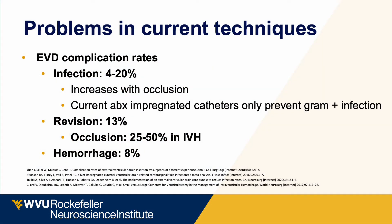What are the problems with our current techniques? Number one, EVDs have a high complication rate. Infection ranges from 4% to 20% based on a variety of factors. Infection risk increases with occlusion, and current antibiotic-impregnated catheters have limitations, primarily focused on gram-positive infections, and come with increased costs. Revision rates of external ventricular catheters are around 13%, mostly related to occlusion, which occurs in 25% to 50% of patients with intraventricular hemorrhage.